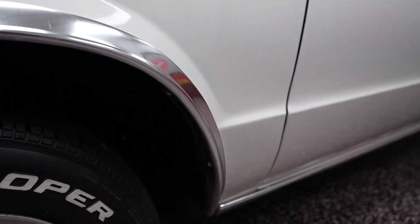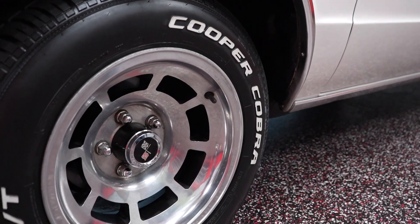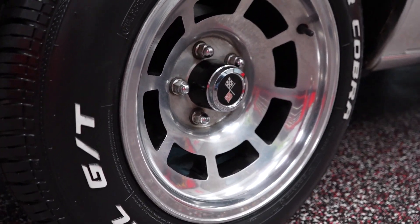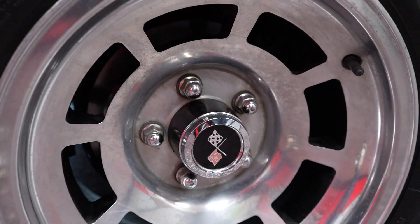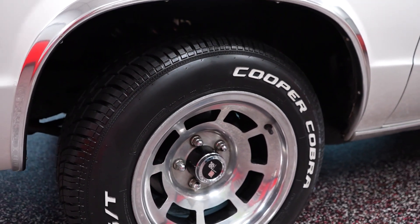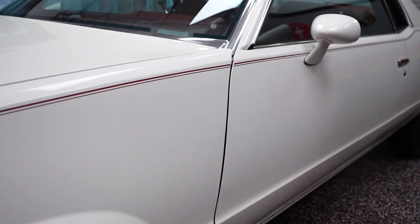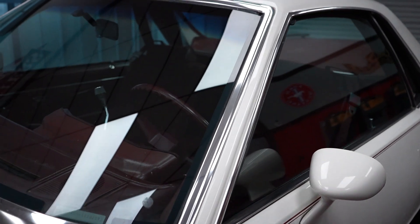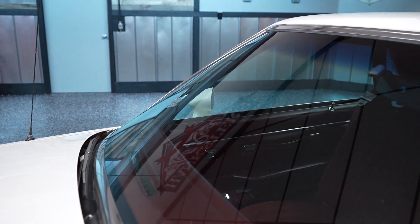We'll pan the entire vehicle down low throughout the presentation. The raised white letter Coopers are brand new. Lug nuts look to be in good shape. Center caps and wheels look to be in good condition — no curb rash, no pitting, rusting, or patina in the wheels themselves. Glass quality and clarity on the car is also in great shape, starting with the front windshield — real nice and clear, no scratches, chips, or cracks.